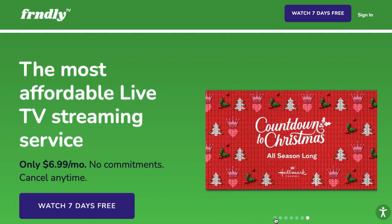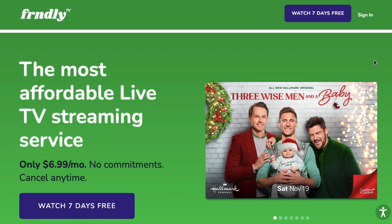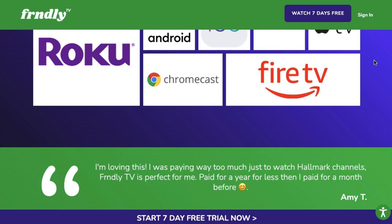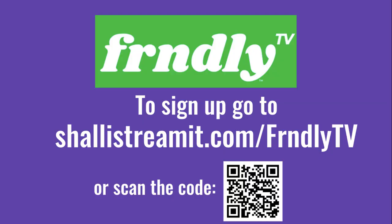The next most affordable way to watch Hallmark Channel without cable is with Friendly TV. Friendly TV is a live TV streaming service that focuses on feel-good television networks — things like Hallmark Channel, Lifetime, and Great American Family. It starts out at just $6.99 a month, and you also get a seven-day free trial. They also give you the option to record everything with a cloud DVR.